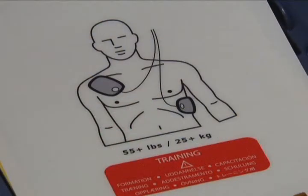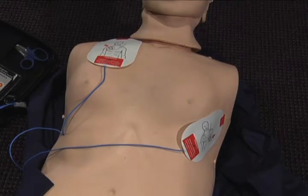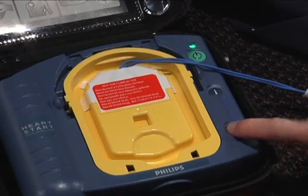The electrodes will analyze whether a shock is necessary. Analyzing. Shock advised. Stay clear of patient. Press the flashing orange button. Shock delivered.